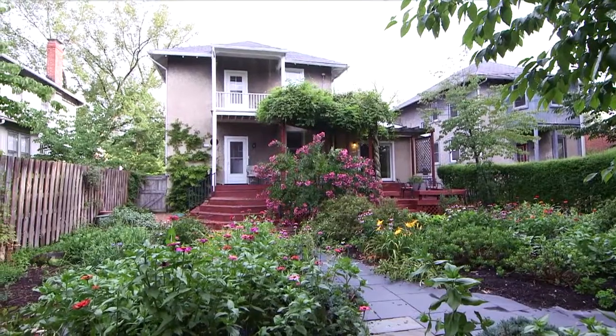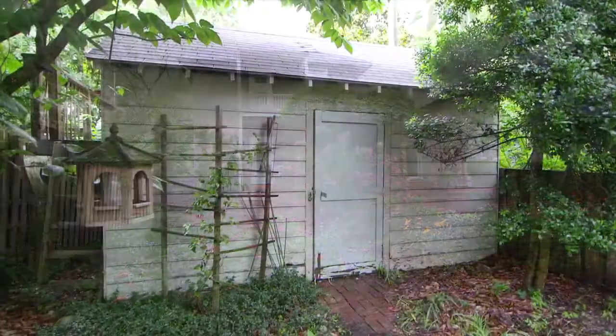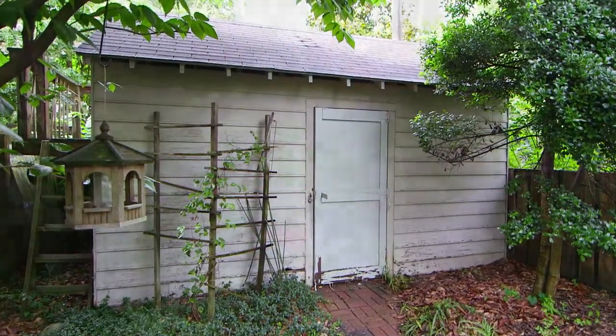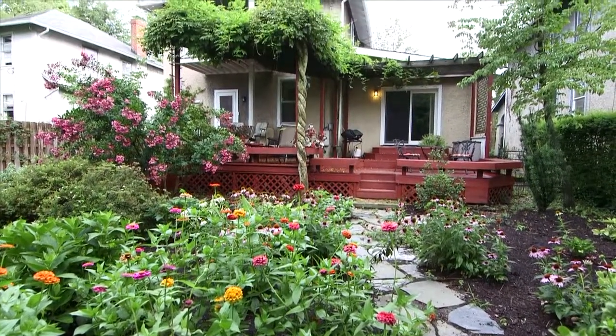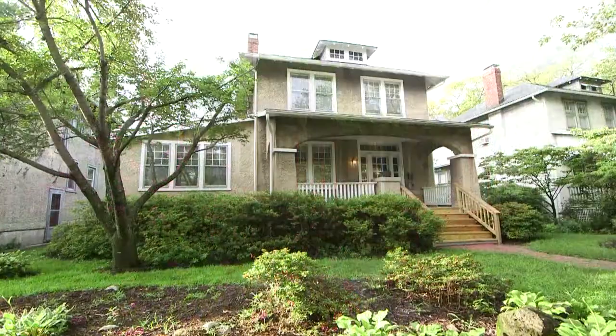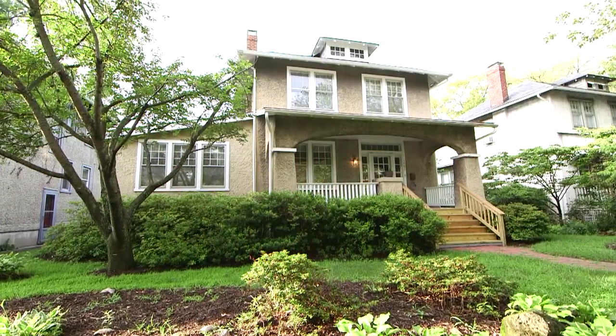Partially fenced for privacy, detached storage. Walk to the shops in Bellevue — just move in and watch your garden bloom.